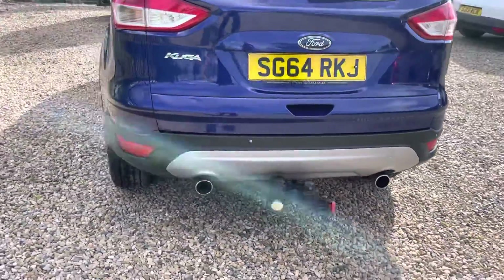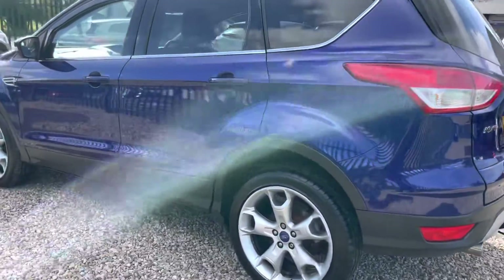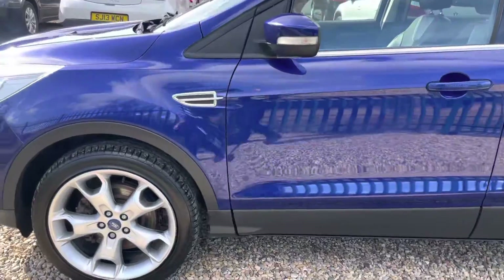Got a tow bar on there with twin electrics. Nothing to hide — we take photographs of all the panels. Very level vehicle this.